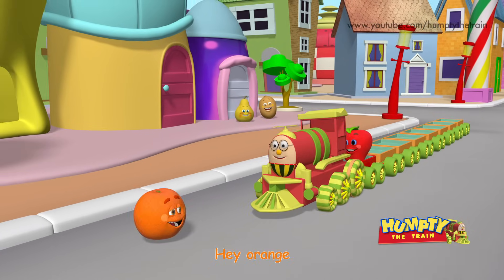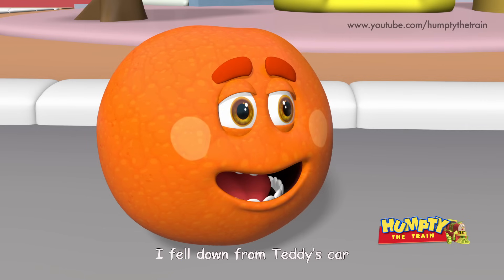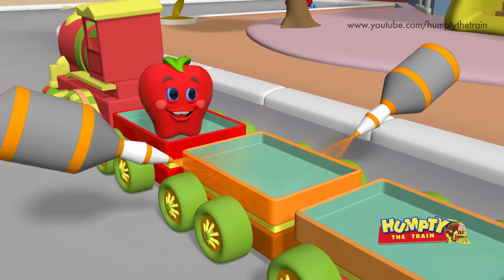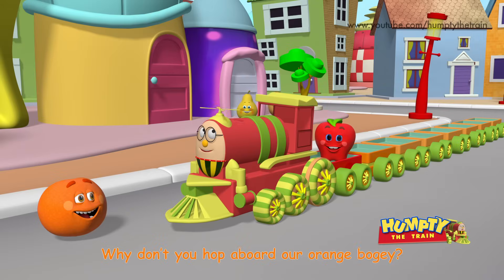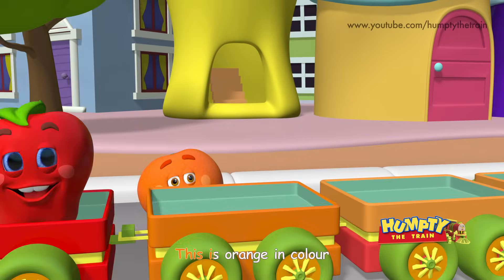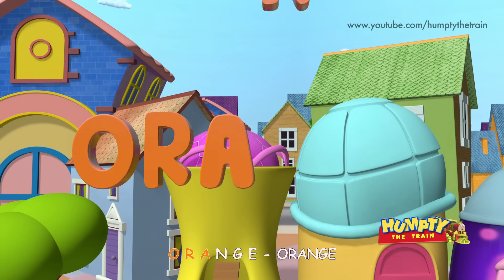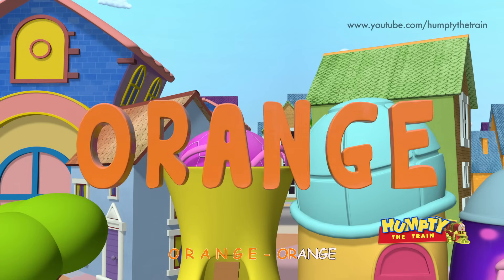Hey Orange! What are you doing here in the middle of the road? I fell down from Teddy's car! Why don't you hop aboard our orange bogey? Thanks Humpty! This is orange in color! O R A N G E — Orange!